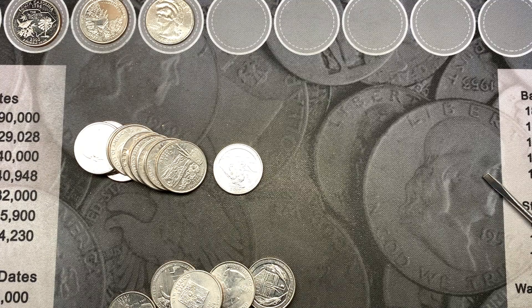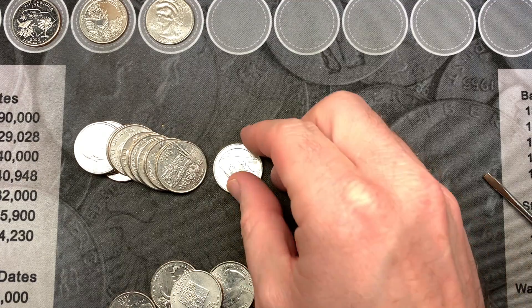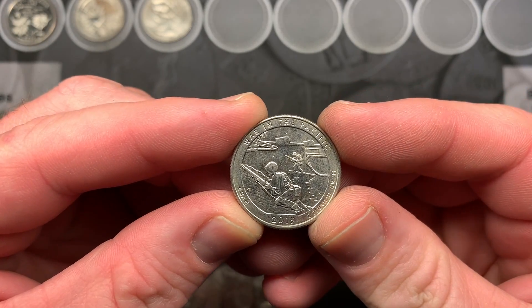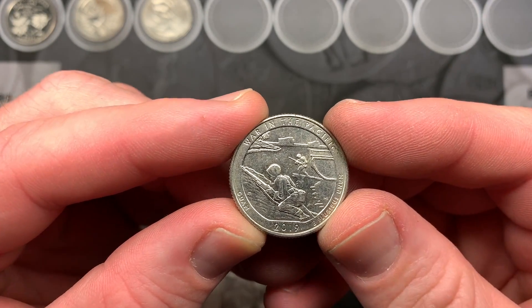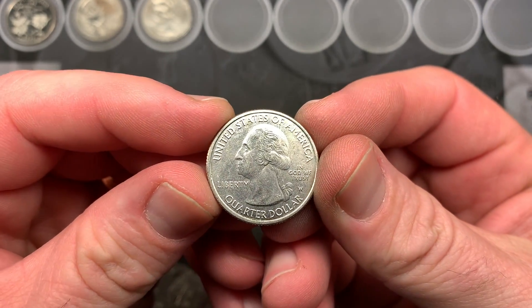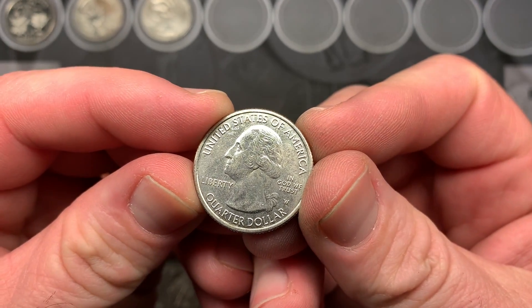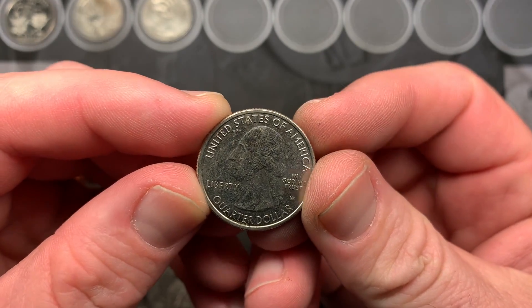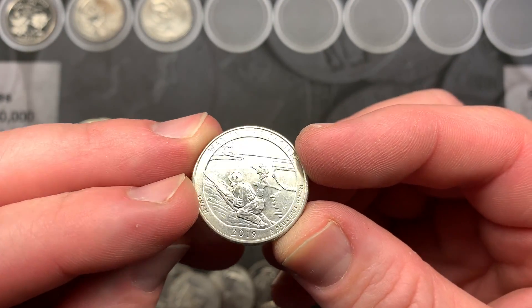I'm working on roll 26 and we have another West Point. This time it was reverse up so I saw that it was a War in the Pacific. We've found these probably the most in circulation, and it is a West Point right there. It's pretty scratched up, but still it's another West Point and that is great.